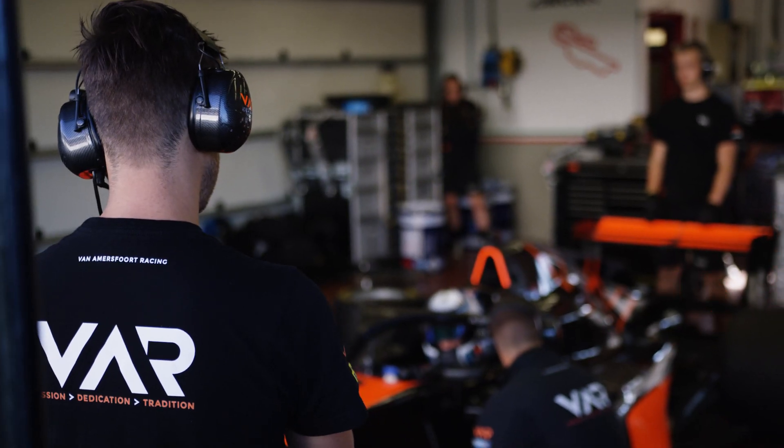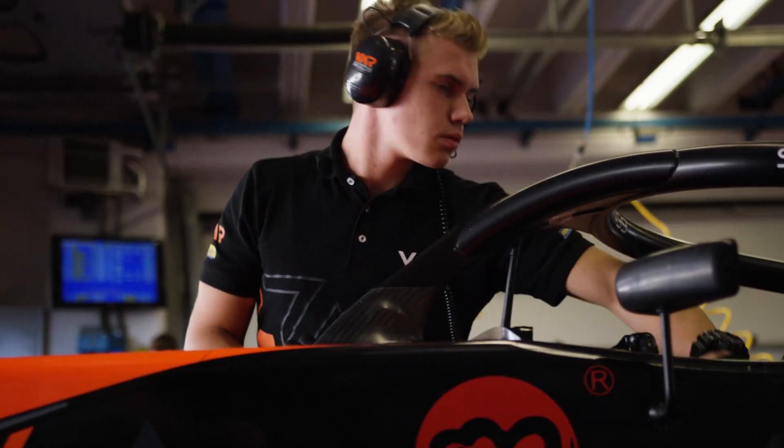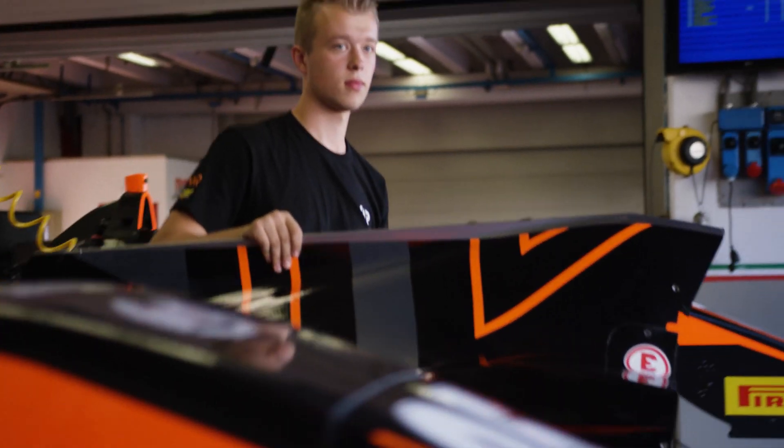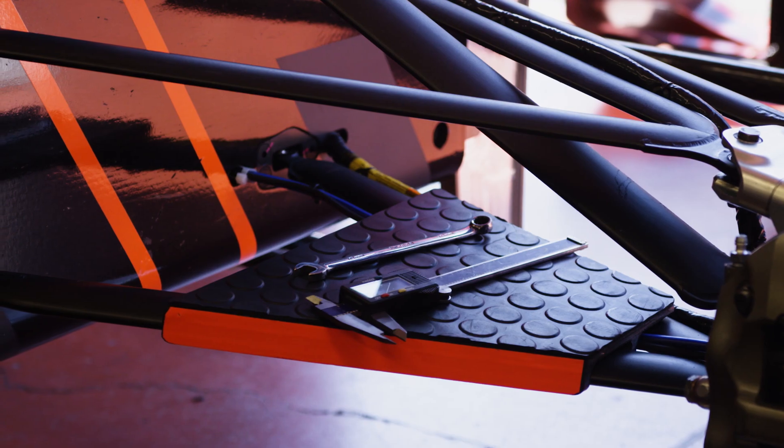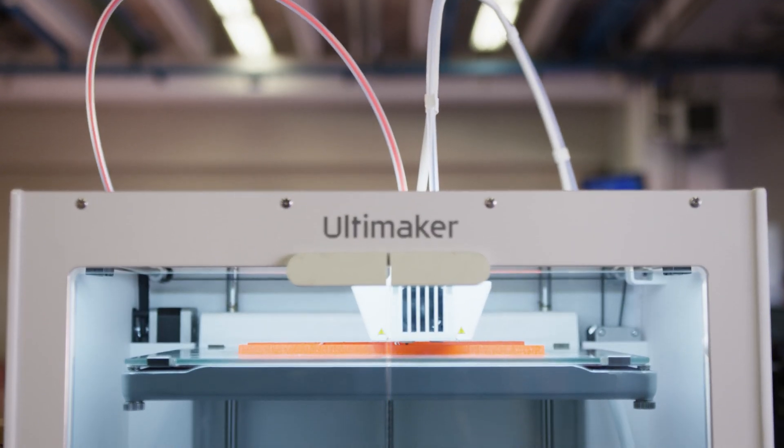Currently we drive with Formula 3 cars which are homologated, so we cannot change so much on the car. But to still make that innovation, we can do a lot around the car that we can improve. We can make all processes quicker, we can enhance the performance of the processes, and for that we can use additive manufacturing.